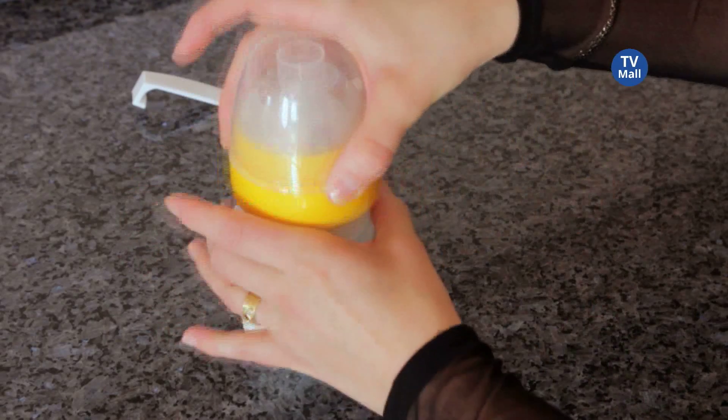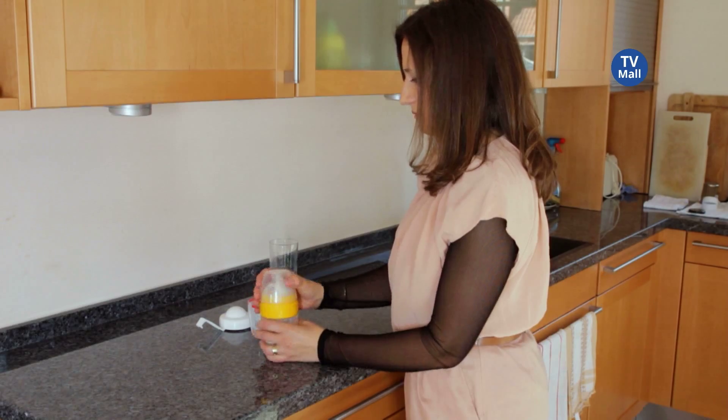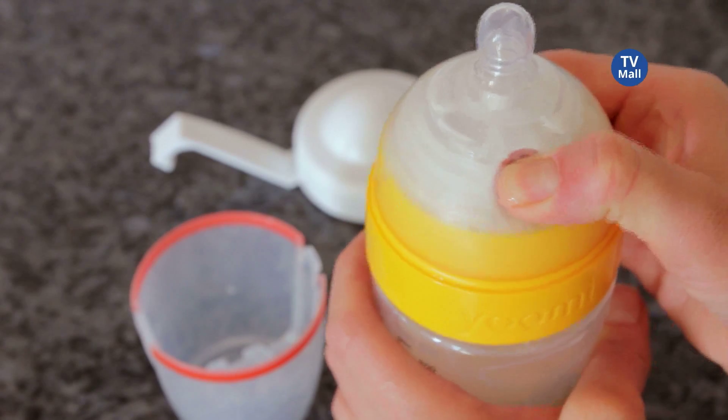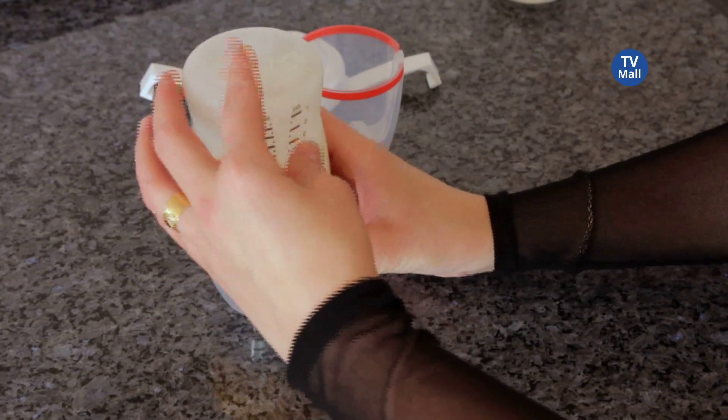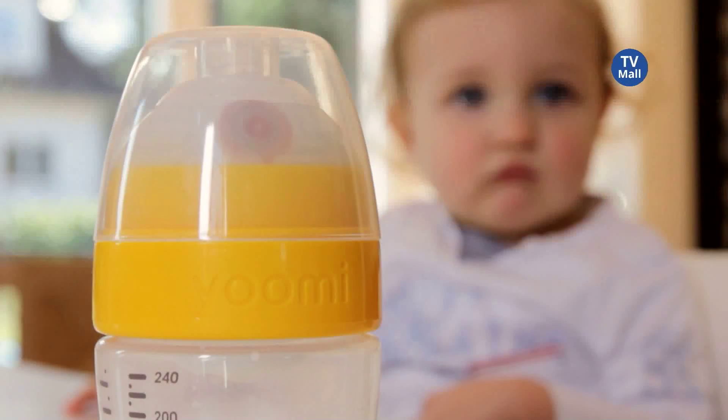Just take a look at how easy this mother is warming up milk for her precious little baby, making sure that she can spend some time with him. It's easy and she doesn't have to worry about the temperature — it will warm up to breast milk temperature, which is really nice and soothing for the baby.